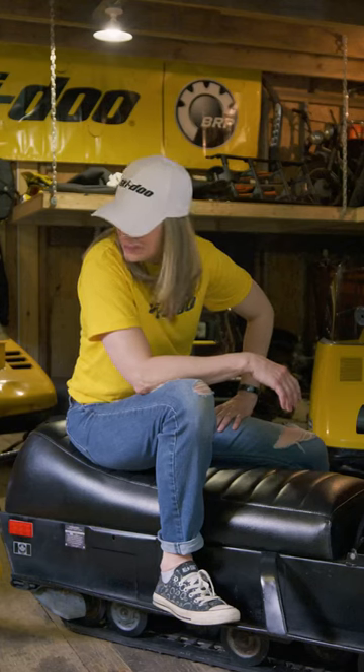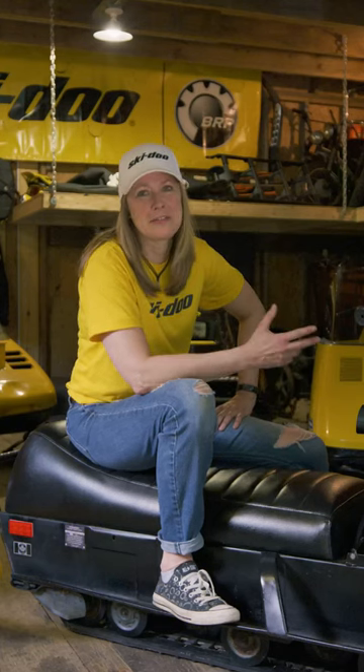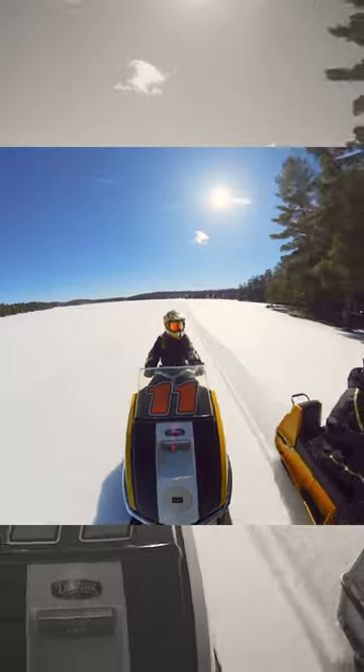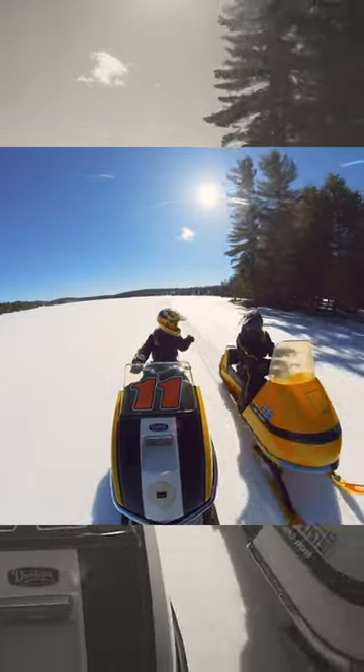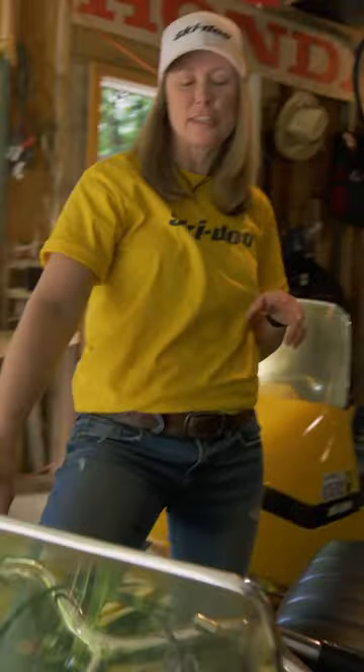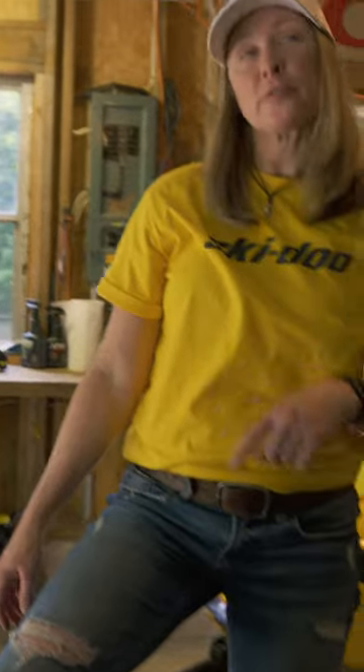It all comes down to there being so many different ways to enjoy snowmobiling. I got my 1972 TNT. There were times where I was afraid to ride it in the sense that I wanted to keep it really nice. My prediction is not first pull start — half choke, second pull start.